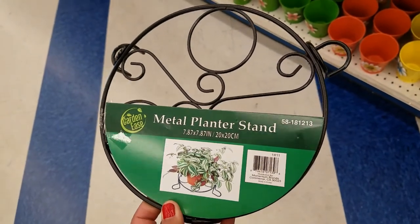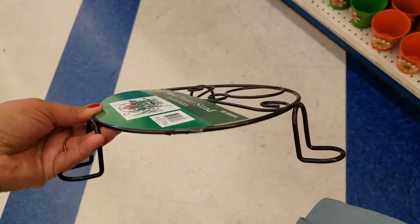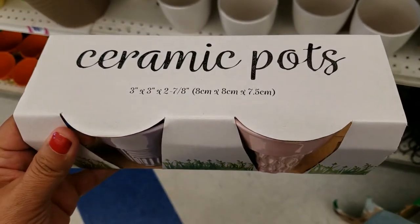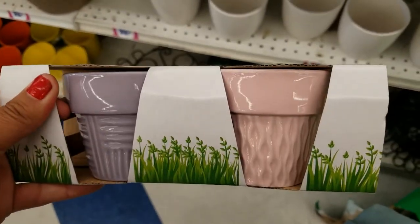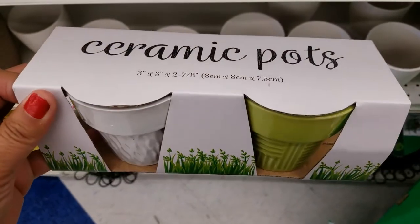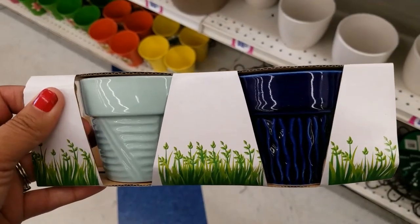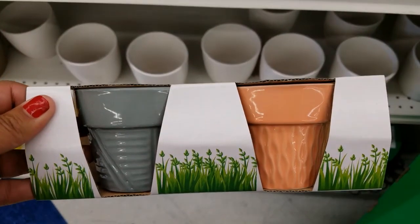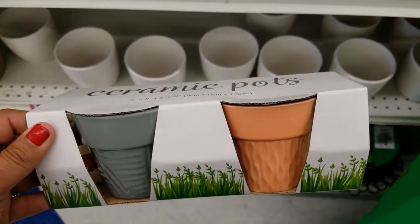Look at these metal planter stands — really cute, for $0.99 guys. You get two of them for $0.99. There's the size — and this color, and you get that color too. This color is gorgeous, a really dark blue. Beautiful. They also have the gray and the peach color — $0.99, you get two of them.